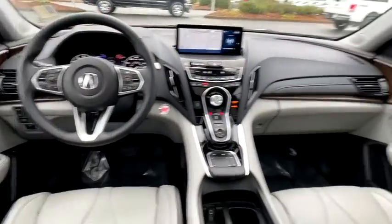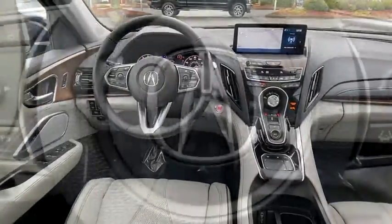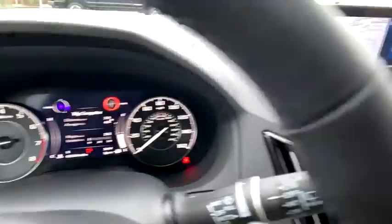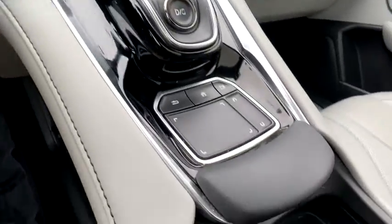Power steering, alloy wheels, four-wheel disc brakes, active suspension system, compass, electronic stability control, security system, rear window defroster.